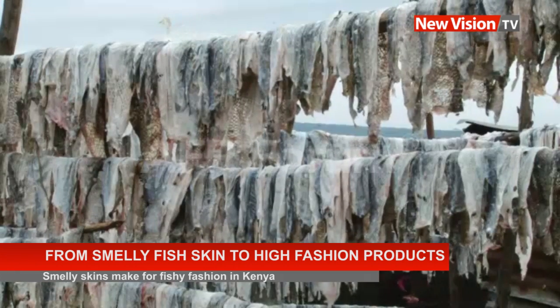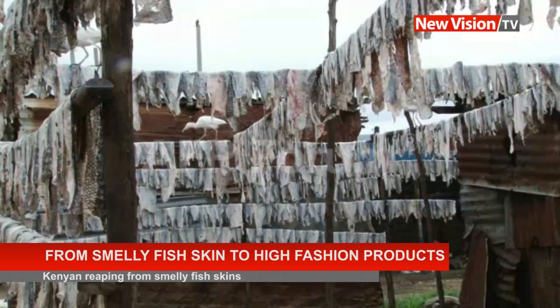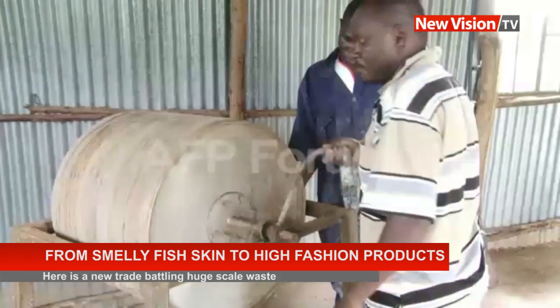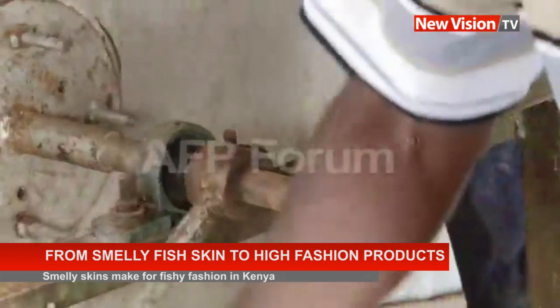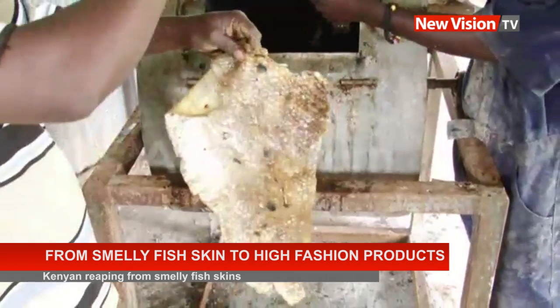The dried skins are stuffed inside a rust, hand-cranked drum and drenched in an acid-carbon solution based on local fruits such as papaya or avocado. This process turns them into fish leather. What comes out is softer, darker, and less smelly. The skins are then descaled, stretched, and dried again, becoming workable leather.